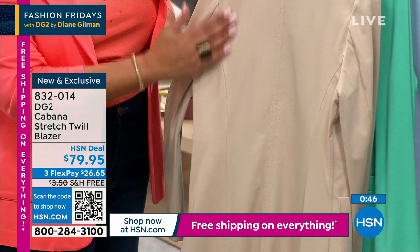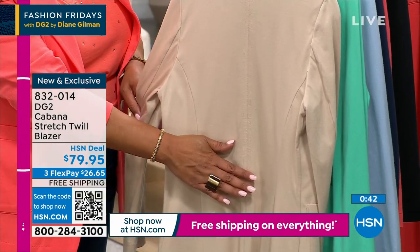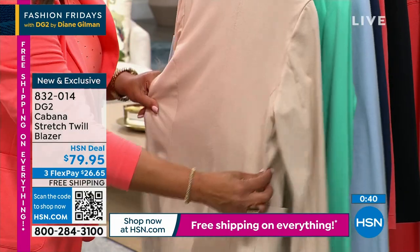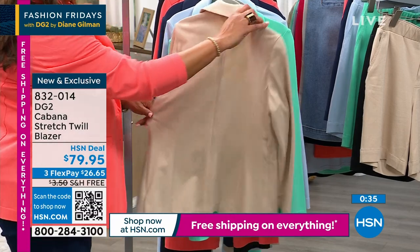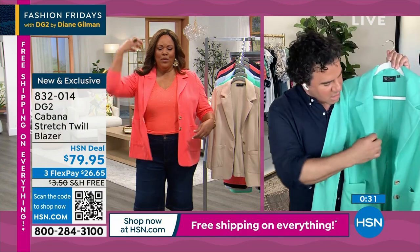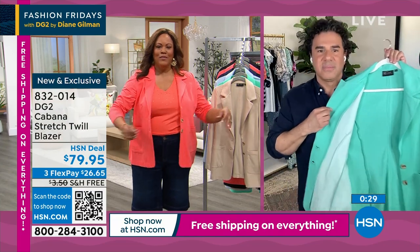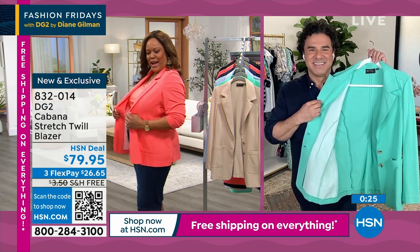This is a blazer you will wear with everything — it's never going to go out of style. Look at the stretch on this. Sam, I love this new fabric because it's better than linen — it doesn't wrinkle. It's beautiful. If I had to put on my seatbelt, it's just stretchy. Who can do this with a jacket?